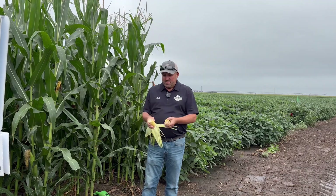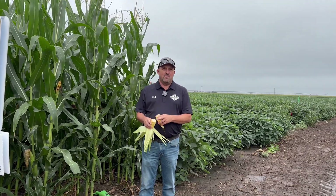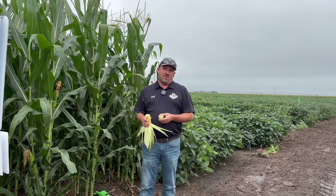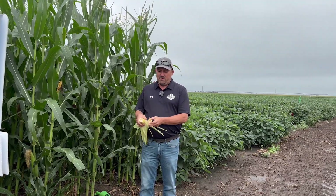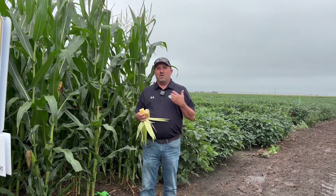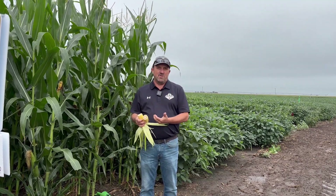Looking at this corn, we still have a ways to go. We're milking up, starting to get some formation to those ears and getting an idea of yield potential. But the kernel depth on these ears is still very small — we've got a lot of starch and energy yet to put into ear production.